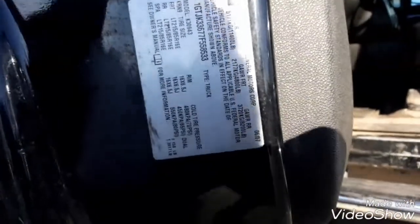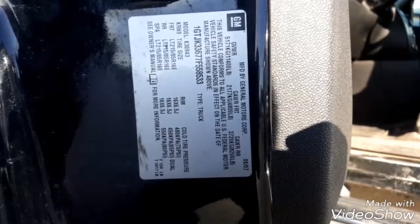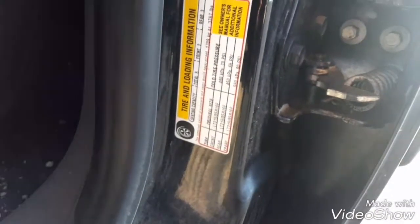I know you mentioned on the phone you wanted to see the door tag. There's the door tag, and here's all the tire info.